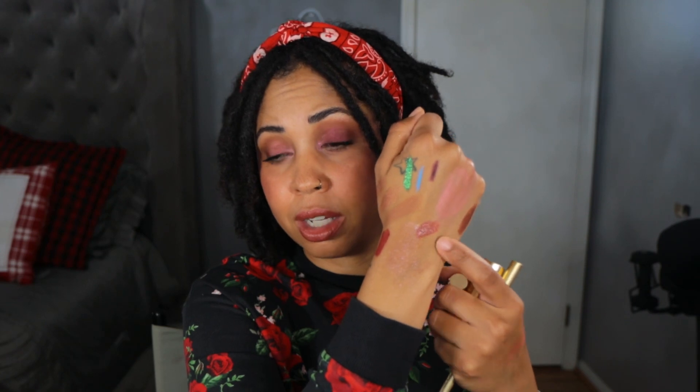Here we have the Gucci lipstick in the shade Nelly Cherry. I have this one and They Met in Argentina — I think I like They Met in Argentina better than Nelly Cherry. But as I continue to wear these, I'm feeling like they're a little patchy. They're still nice, but not nice for the price. They're nice if you can get them on sale, but even the sale price is still a little high. I'm not sure I highly recommend these — I definitely recommend the Maybelline over these.